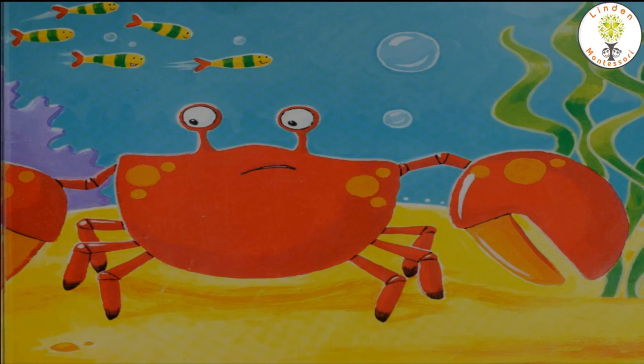Do you know? Crabs are even related to other animals like lobsters and even spiders. Did you all have fun learning about crabs? Hope you all enjoyed. Thank you. Namaste.